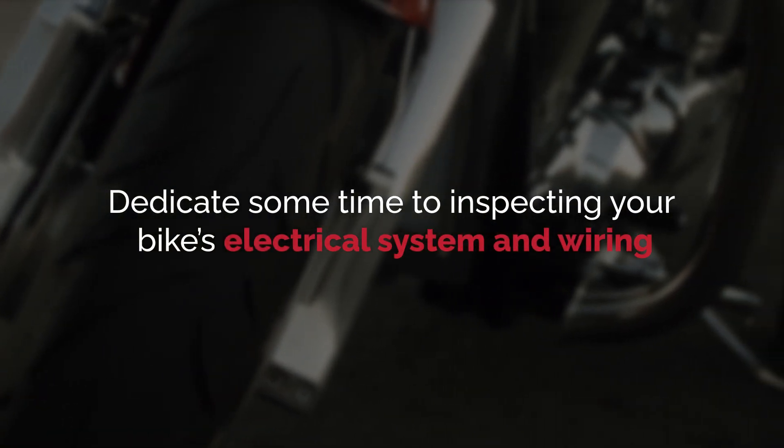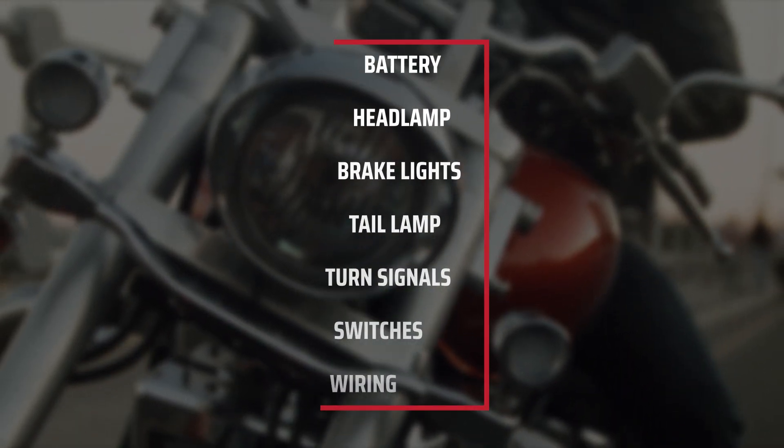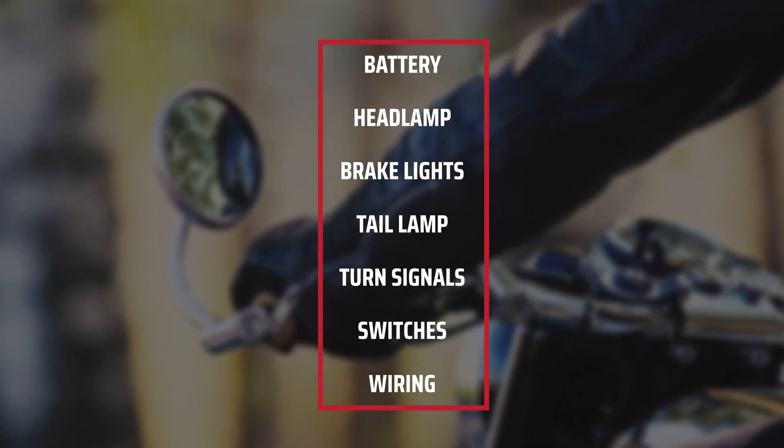And finally, dedicate some time to inspecting your bike's electrical system and wiring: battery, headlamp, brake lights, tail lamp, turn signals, and switches and wiring.